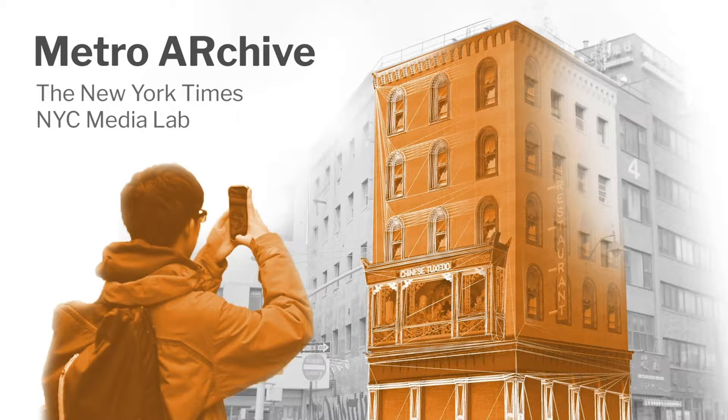Welcome to the Metro Archive, a project developed in collaboration with the New York Times R&D Lab for the NYC Media Lab Spatial Computing for News Challenge.